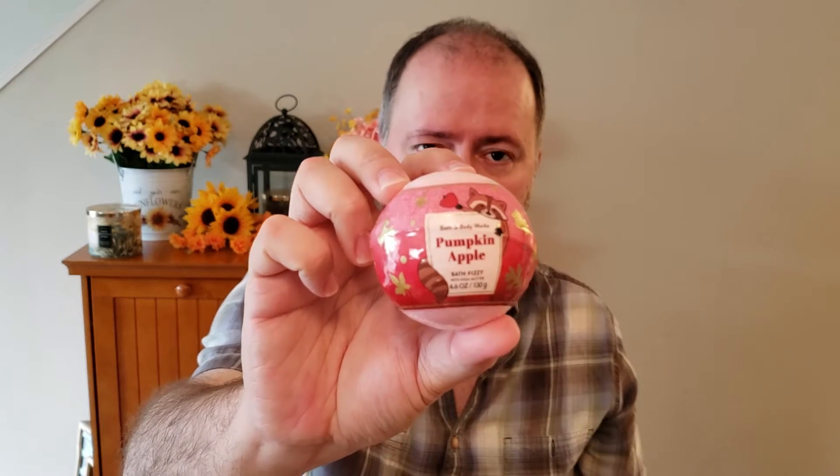I did pick up the Pumpkin Apple Bath Bomb, which is on sale today — so I should have waited for that. I got this to put in a gift basket or something. I always buy things for gift baskets for birthdays or whatever's coming up to have stuff on the side. Everything I got here, I had a 20% off coupon, so that's the reason I was picking some of the stuff up.